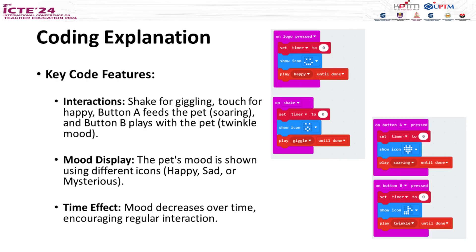Let's dive into some of the key coding features of Yusof. Interactions: you can shake Yusof to make it giggle, touch it to make it happy, press button A to feed it, and button B to play with it. Mood display: the pet's mood is shown using different icons like happy and sad faces. Time effect: over time, Yusof's mood decreases, which encourages you to interact with it regularly.